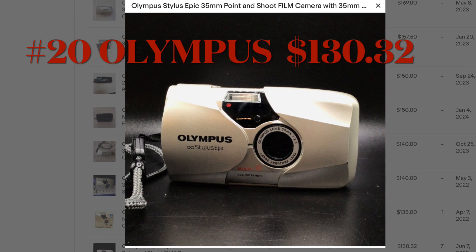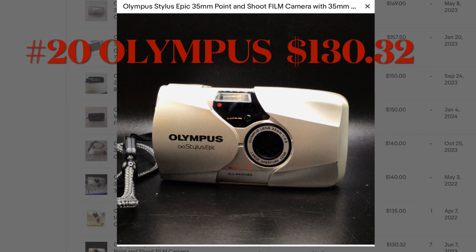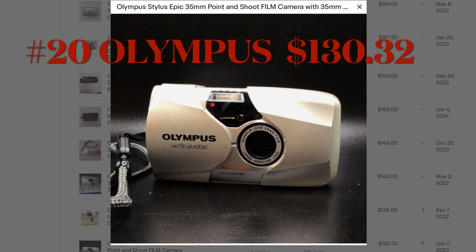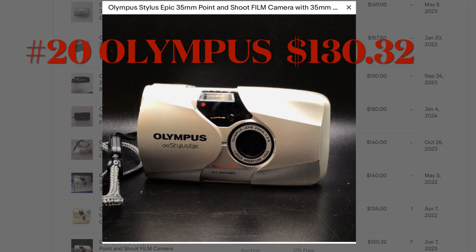This next item was in a drawer of old cameras that I had in my house. This is a great way to start an eBay business — selling things that you have laying around. It cost me nothing and it sold for $130.32.